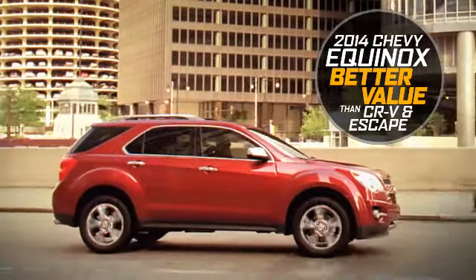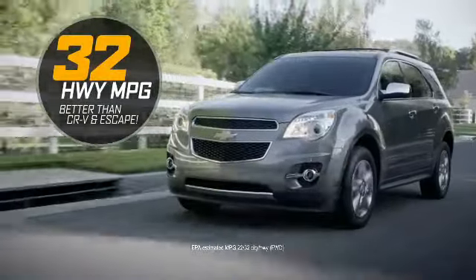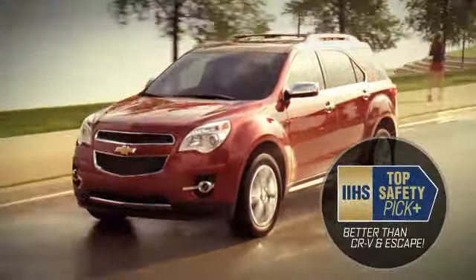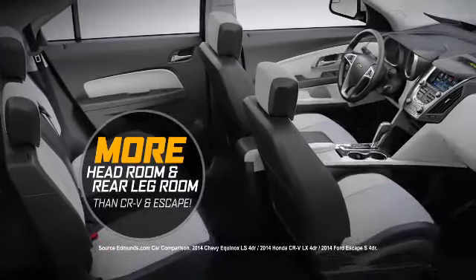What makes Chevy Equinox a better value than CR-V and Escape? Equinox has the best fuel efficiency of any crossover on the road. Only Equinox is rated a top safety pick plus. The new Equinox is built for comfort with more headroom and legroom.